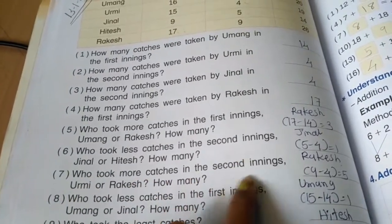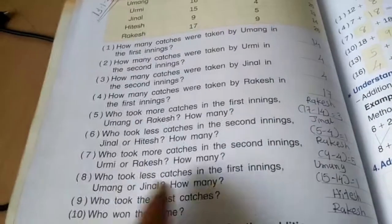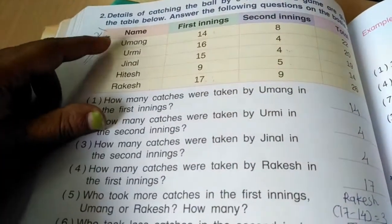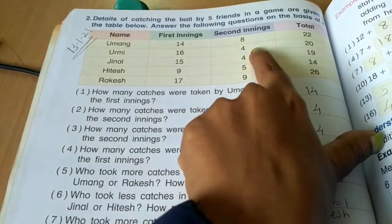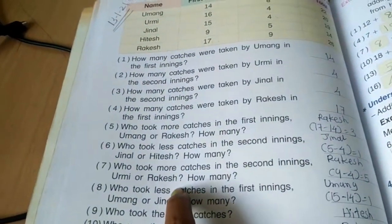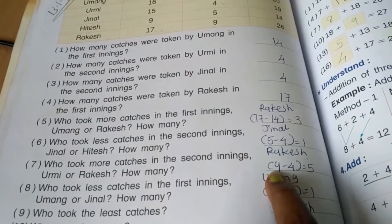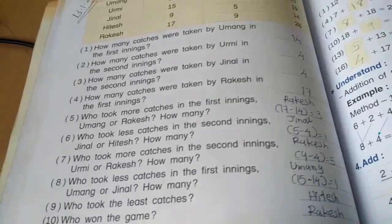Question 7: Who took more catches in the second inning — Urmi or Rakesh, and by how many? Rakesh took 9 catches and Urmi took 4 catches in the second inning. Comparing, 9 is greater than 4, so Rakesh took more catches. To find how many more: 9 minus 4 equals 5. So Rakesh took 5 more catches.